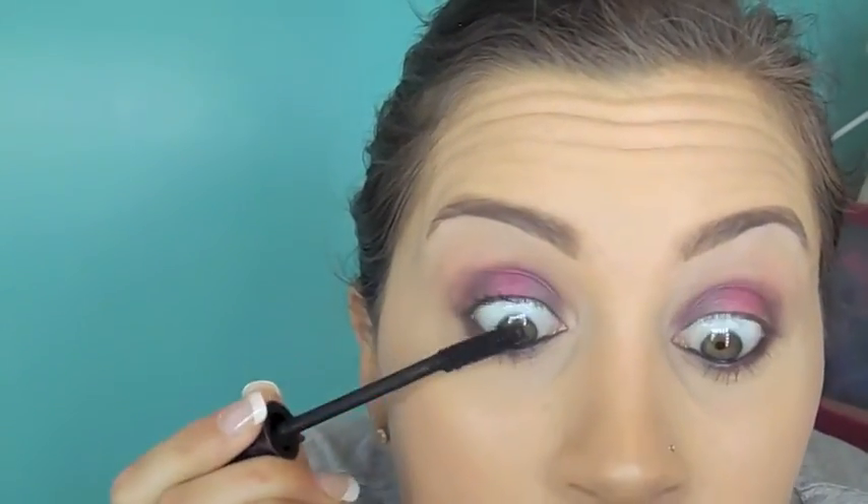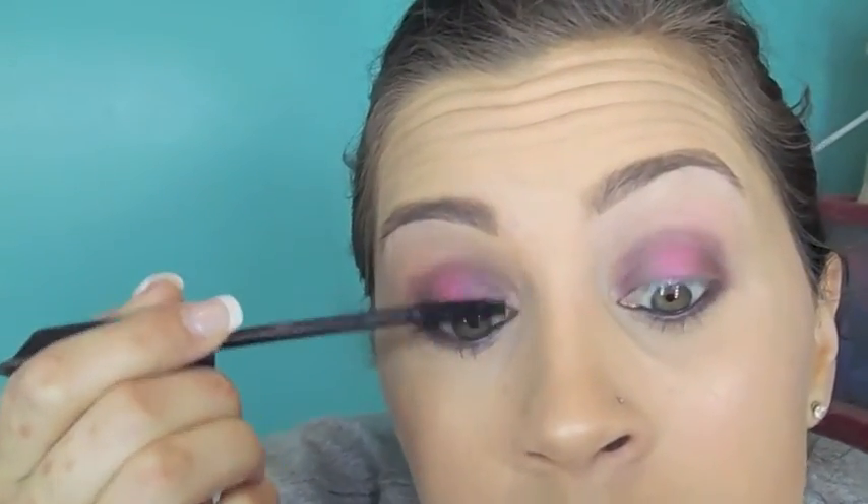For mascara on my lower lash line I'm using the Benefit Roller Lash, and then on my top lashes I'm first using the Tarte Lights Camera Lashes and then going in with the Benefit Roller Lash as well.